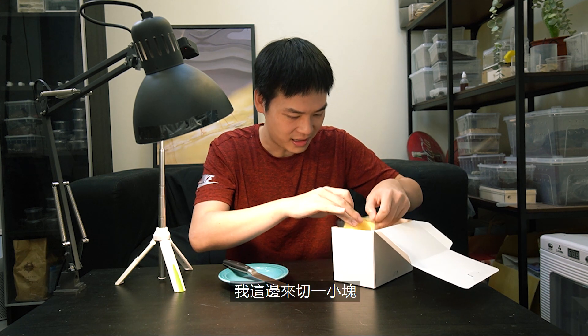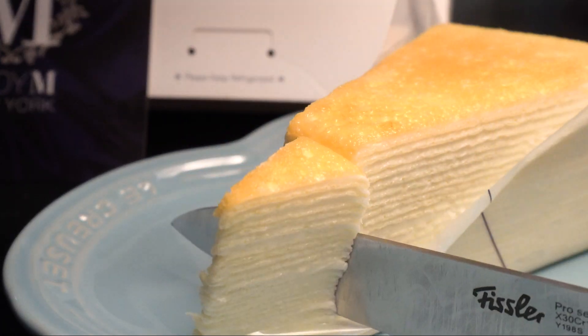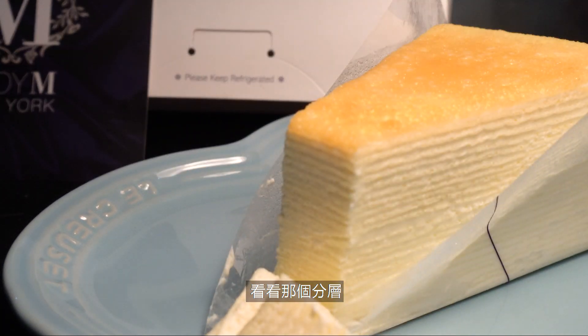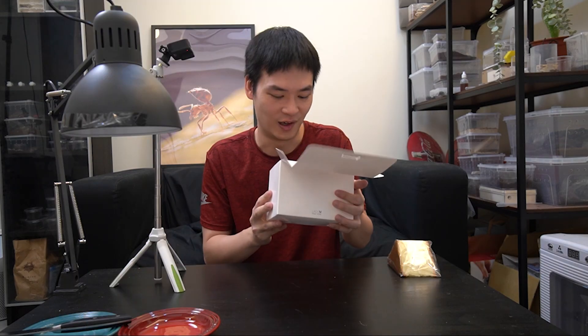This little slot on the right has an ice pack to keep the cake at good temperature. I'm gonna cut a little piece for testing. Look at that layer — I think that's what they're famous for. Their qian ceng tai, their layered cake.